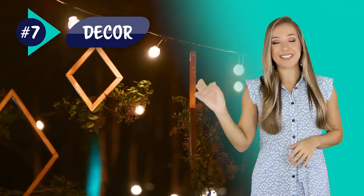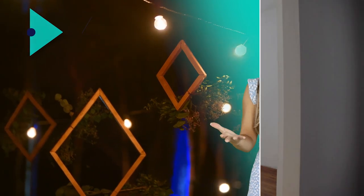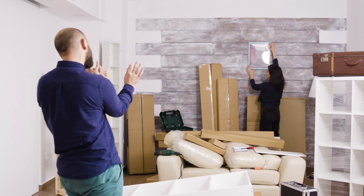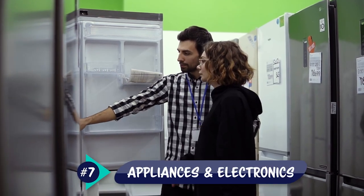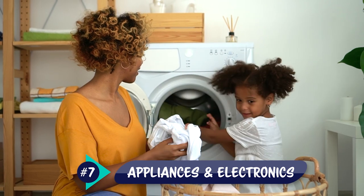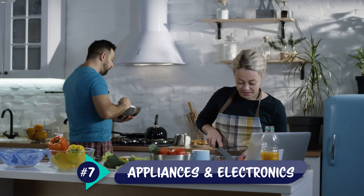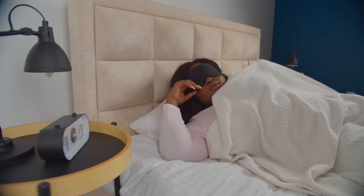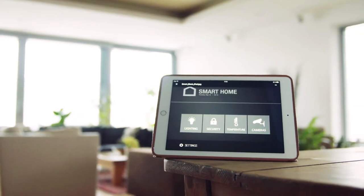Decor is what truly ties your vacation rental together and makes it feel warm and welcoming. Try to select pieces that mesh really well with your furniture and your overall interior design. Appliances and electronics are also essential to a vacation rental. Many guests look for fully functional kitchens that have refrigerators, ovens, stoves, microwaves, and all those things. Small electronics like alarm clocks and smart thermostats are also appreciated.